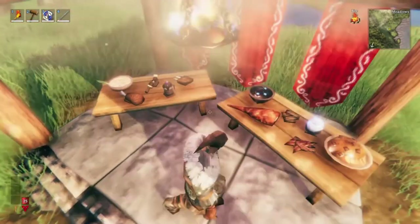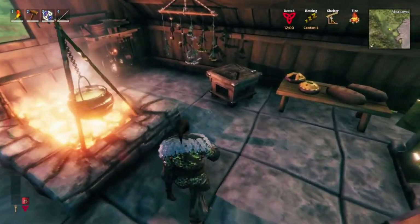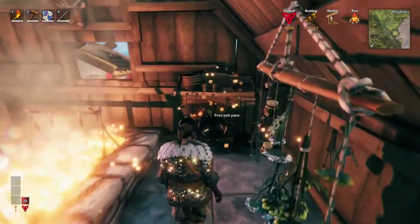It could be that we only unlock new recipes with higher upgraded cauldrons, but I'm hoping that we actually improve each individual food and make them work slightly differently as we upgrade it.